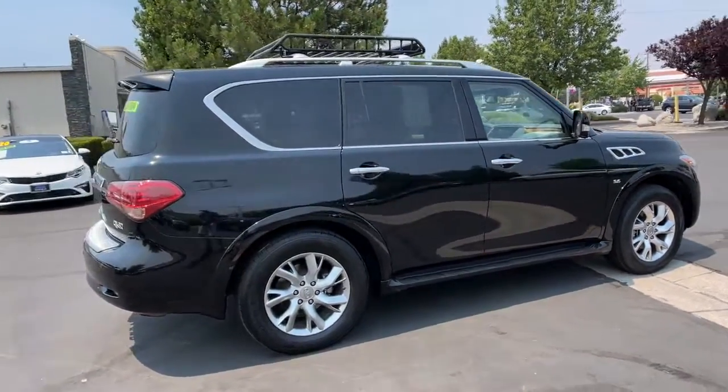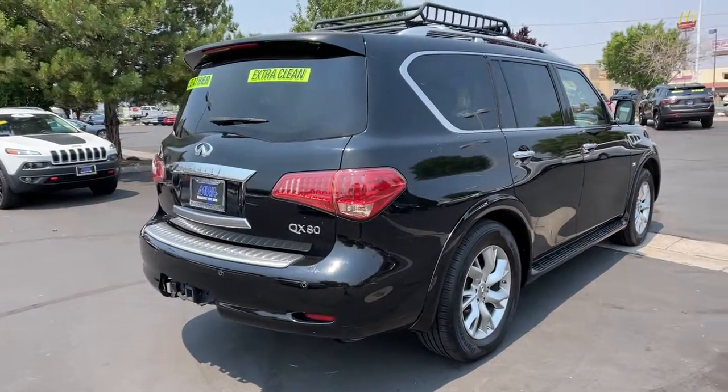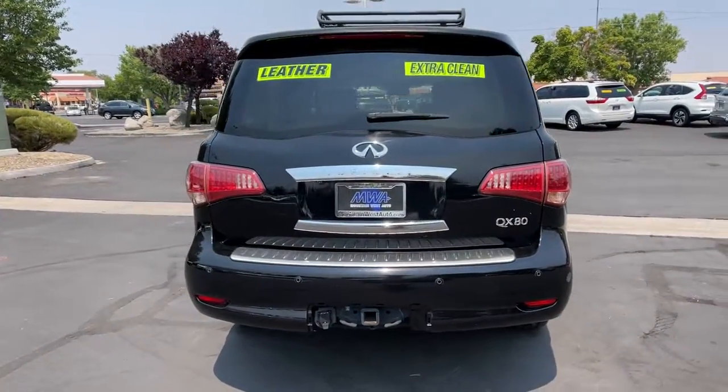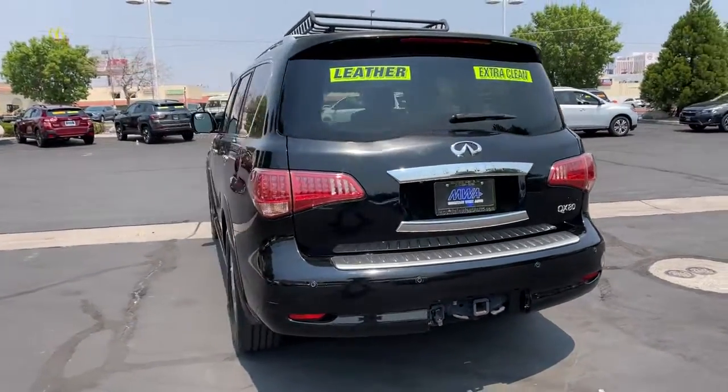Enjoy a view of this boldly stylish Infiniti QX80, the full-size luxury SUV that brings high-end comfort, beefy towing ability, and spacious 3-row seating to every off-road adventure.